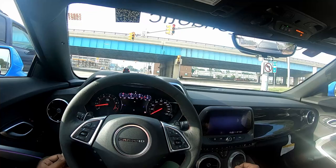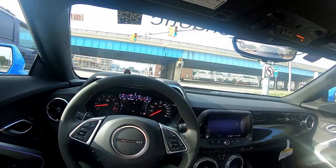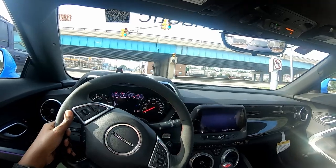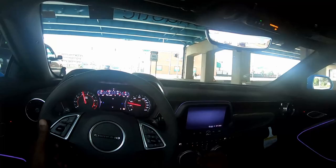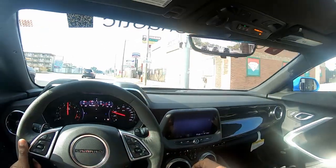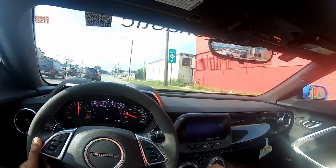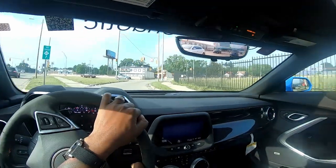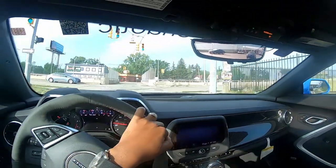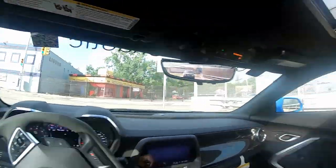Right now I'm about to hop on the Lodge — this is a straight shot downtown that'll get me right next to the Rensen. That's 8 Mile right here. Gotta ease through right here because people sometimes don't stop — don't know why.